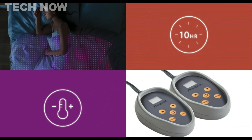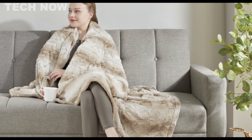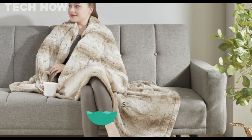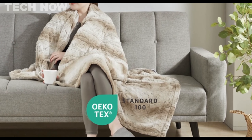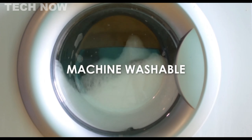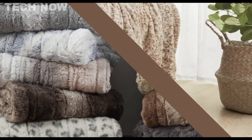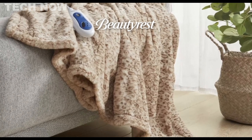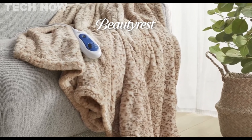Available in twin and full sizes with one controller, larger sizes come with two controllers, offering individualized control on each side of the bed. The blanket is conveniently machine washable, adding to its hassle-free maintenance. Backed by a confident five-year warranty, the Beautyrest Heated Blanket provides a blend of safety, comfort, and smart features for a cozy and worry-free experience.